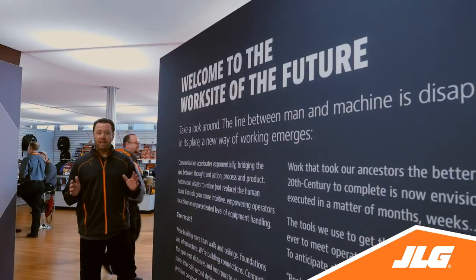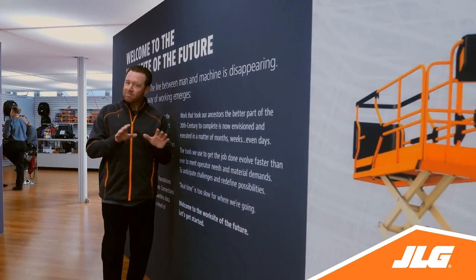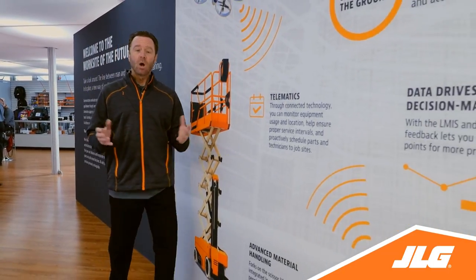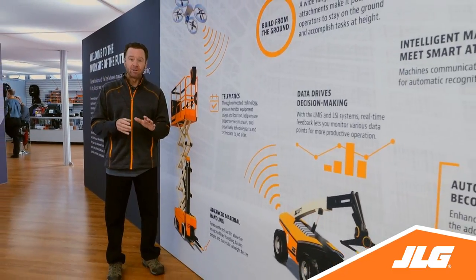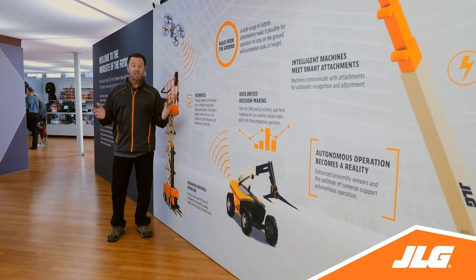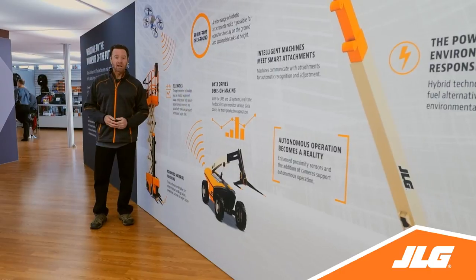Here we are at JLG's conceptual exhibit that explores the possibilities of the work site of the future, where the line between man and machine is disappearing. Instant communication and smart automation refine the human touch. Work that took years to complete is envisioned and executed in a matter of months, weeks, even days. Data drives decision making to enhance productivity. Autonomous operation and robotics are a reality, and advanced machines anticipate challenges and redefine possibilities.